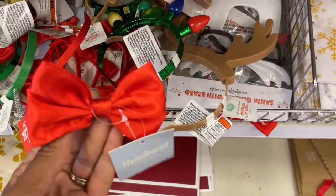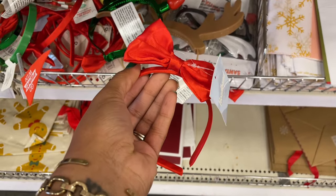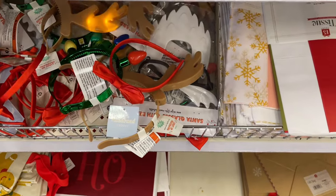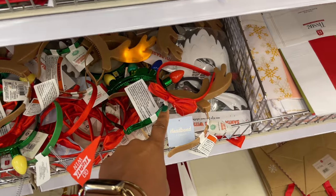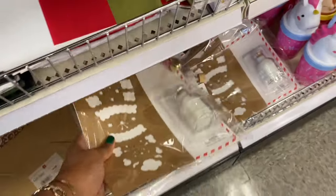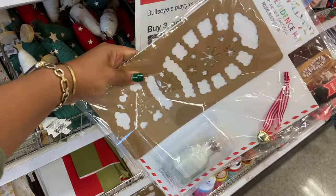Especially the santa mustache and beard. Then they have this one — so cute, just a traditional little red ribbon, it's giving little girl vibes. Did you guys take Christmas pictures when you were younger as a family? That's giving like what would be on your head as a child. Oh, they brought these back — they had these last year, you guys. It's the Santa Evidence Kit!